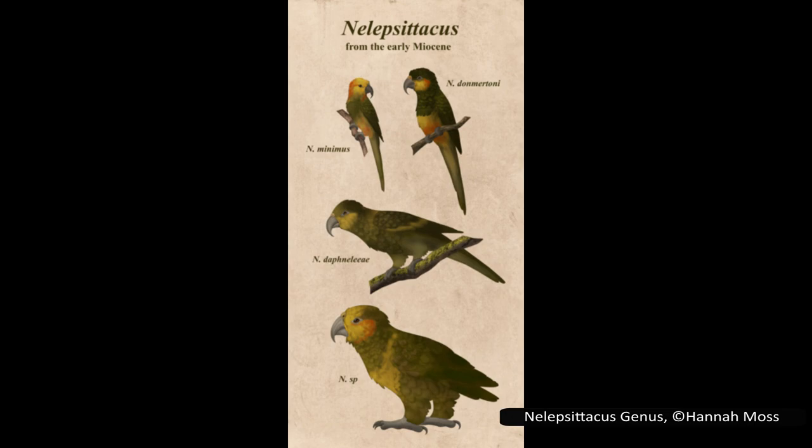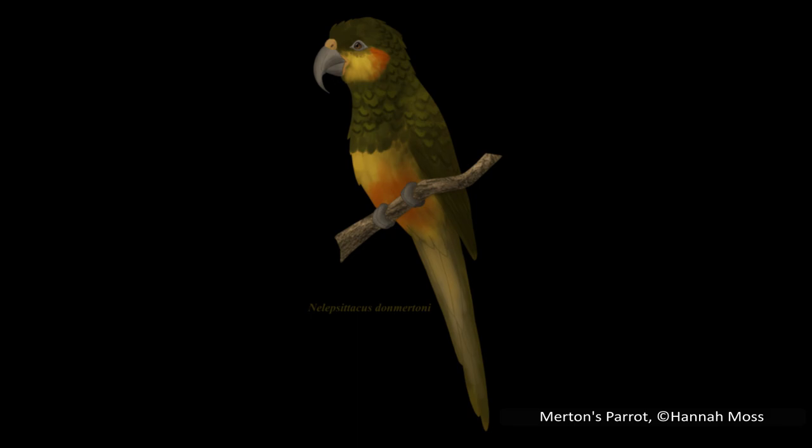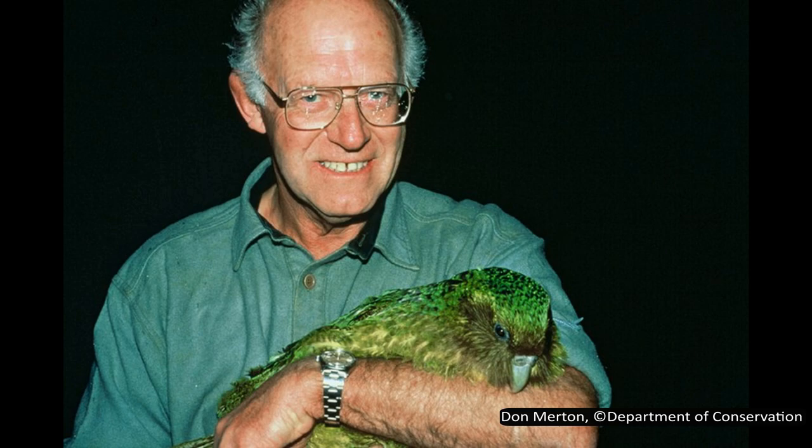This genus is named after Neleus, who in Greek mythology was the father of Nestor, reflecting the relationship between the two genera. The little St Bathans parrot was the first species named in this genus, and also the smallest — its scientific name, Nelepsitacus minimus, refers to its small size. Merton's parrot was the next described, and is the second smallest of the four. Its scientific name is Nelepsitacus donmertoni, and both its common and scientific names honour Don Merton, a New Zealand conservationist credited with being instrumental in saving the kākāpō from extinction.